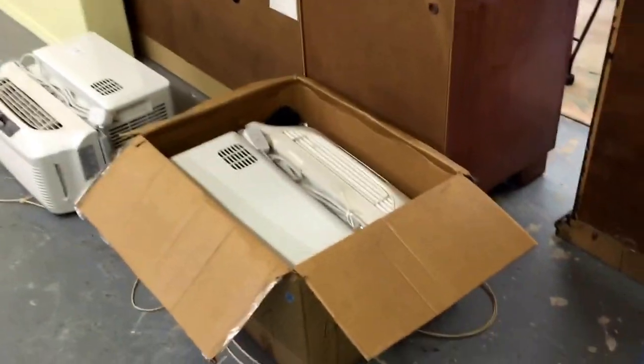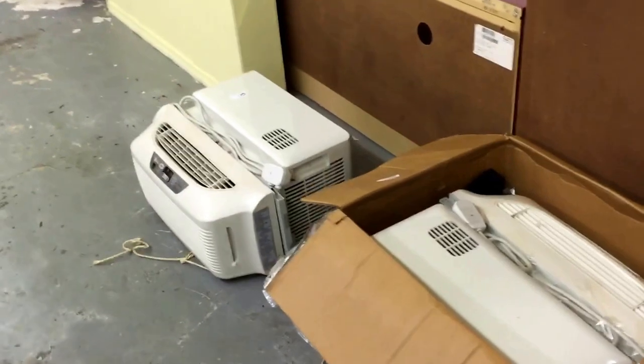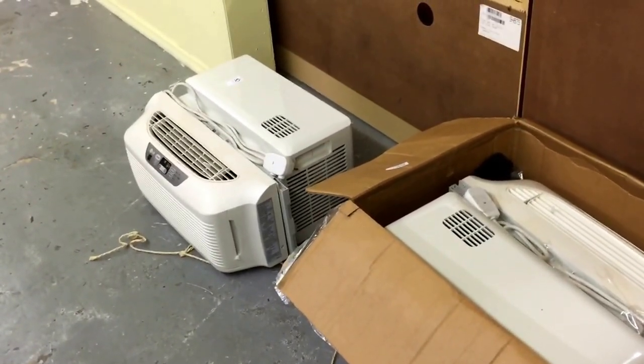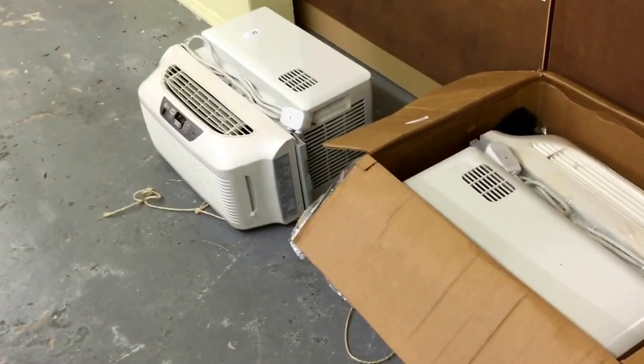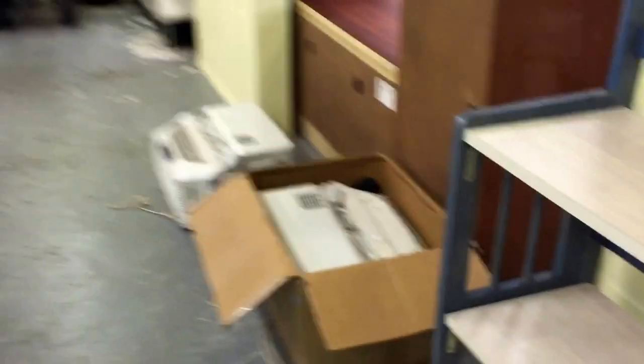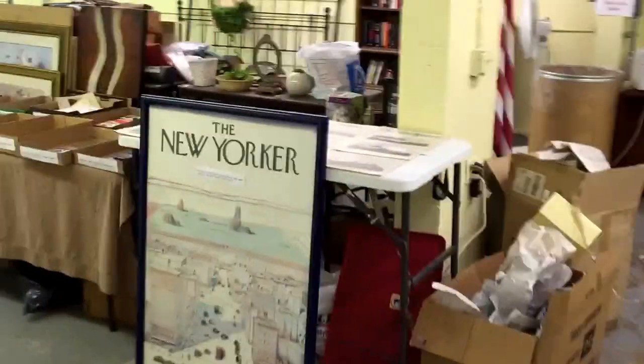There's another nice decorative mirror. A guy brought in two window air conditioning units — he said he only used them for one season. You stick them out the window and they make the room nice and cold. We'll probably work out a way to have them in here because it can get a little toasty.